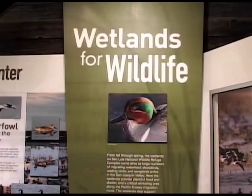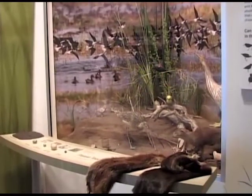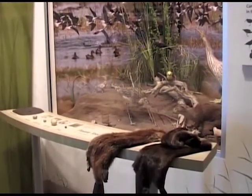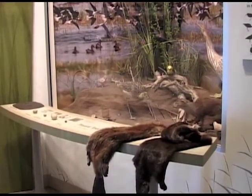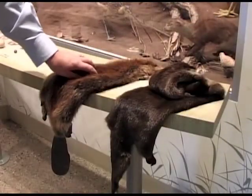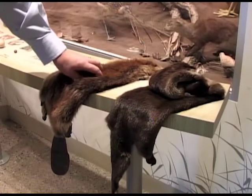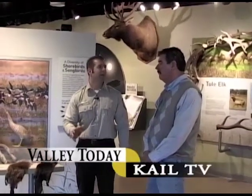It was important for us that the exhibits be very tactile — that people actually have something to do when they come in, not just reading. There's all sorts of stuff to touch and feel and do, drawers to pull out and things to operate. The first exhibit sets the stage and talks about refuges across the country and that this refuge is located along the Pacific Flyway.